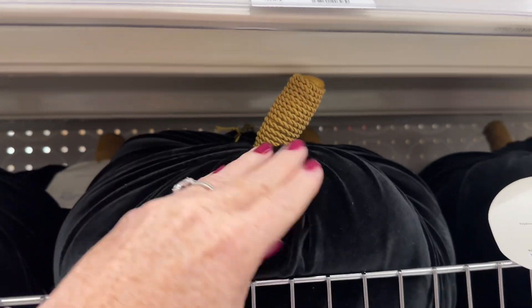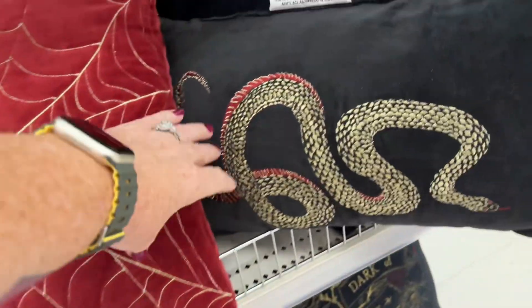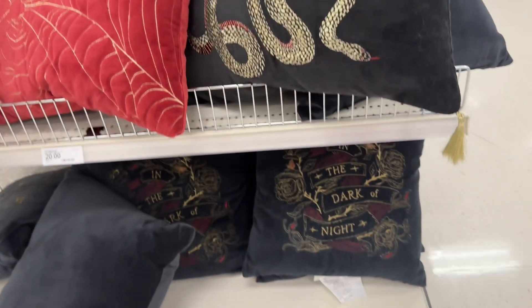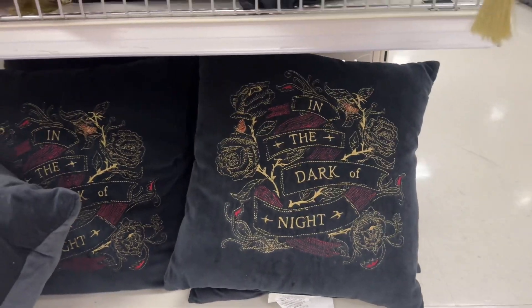Flesh velvet pumpkins for twenty dollars, spiderweb pillows twenty dollars, snake pillow twenty dollars — these are all velvety. The skull is also twenty dollars. In the dark of the night, also twenty dollars.